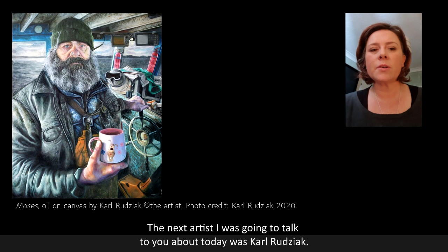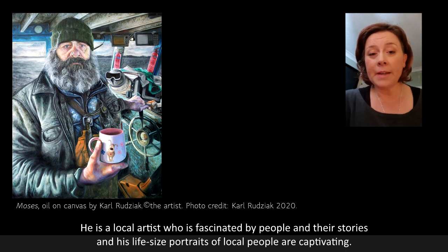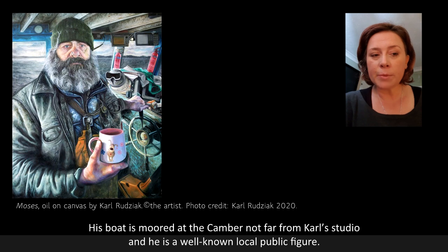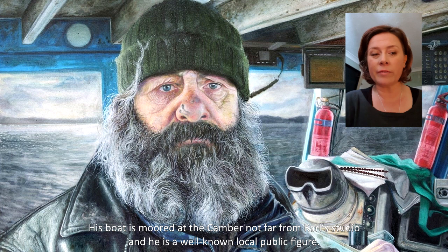The next artist I was going to talk to you about today was Carl Rudziak. He is a local artist who is fascinated by people and their stories and his life-size portraits of local people are captivating. The portrait of Moses, as shown here, is a perfect example. He is the oldest fisherman in Portsmouth and the last of his kind. His boat is moored at the Canberra, not far from Carl's studio, and he is a well-known local public figure.